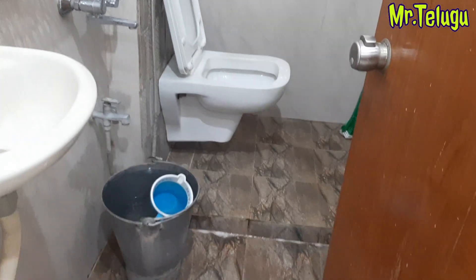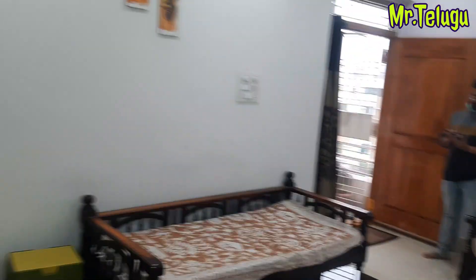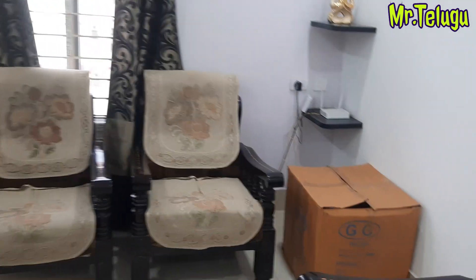You will see the common washroom. You will see the below one year old property. You will see the open kitchen type. You will see the pooja room. You can also see the front view.